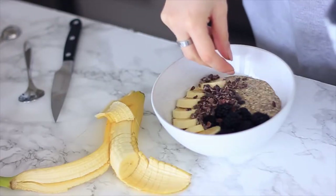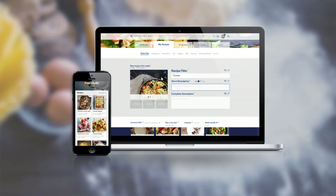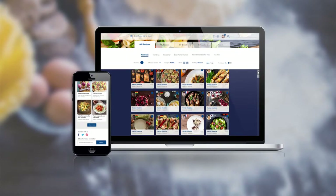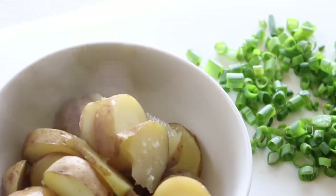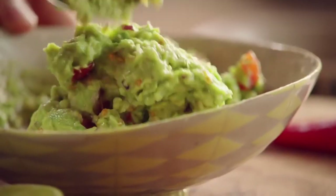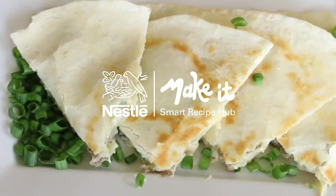Make It, Nestle's smart recipe hub, is the only intelligent, integrated and smart scalable platform that takes our digital food revolution to a future of sharing culinary inspiration, innovation and trends. Take the next step into the future of cooking.